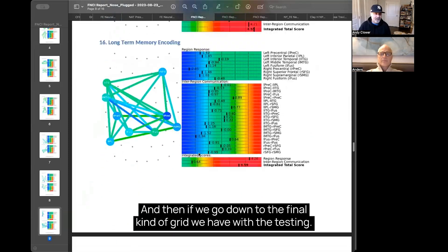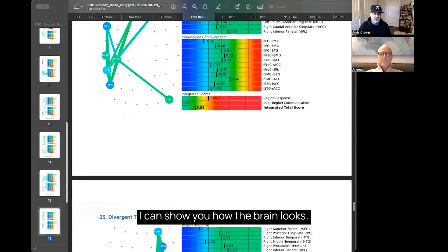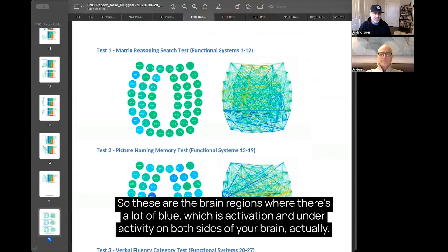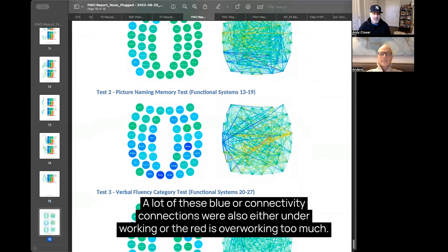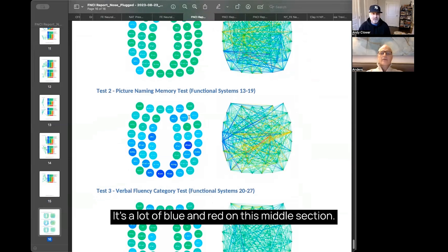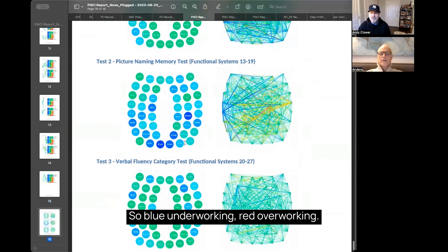If we go down to the final grid from the testing, I can show you how the brain looks. These are the brain regions where there's a lot of blue — which is activity on both sides of your brain. A lot of these activity connections were also either under-working, shown in blue, or over-working, shown in red. There's a lot of blue and red in this middle section — blue means under-working, red means over-working.